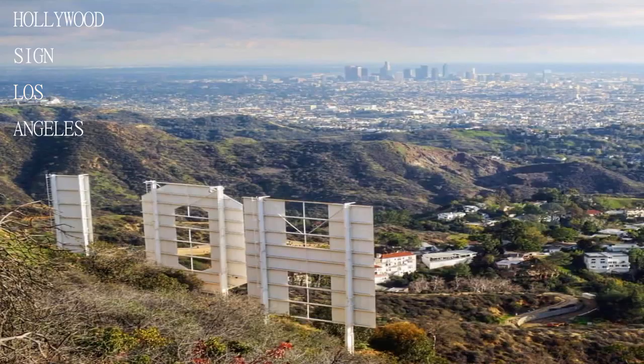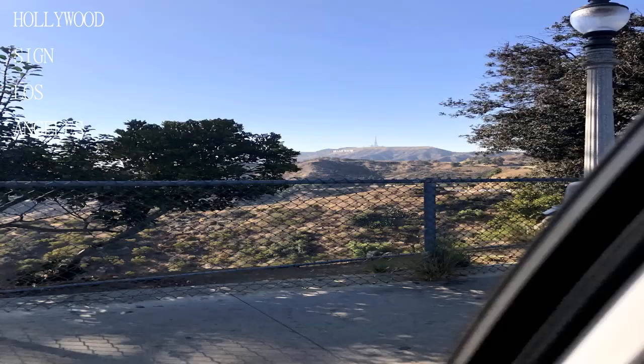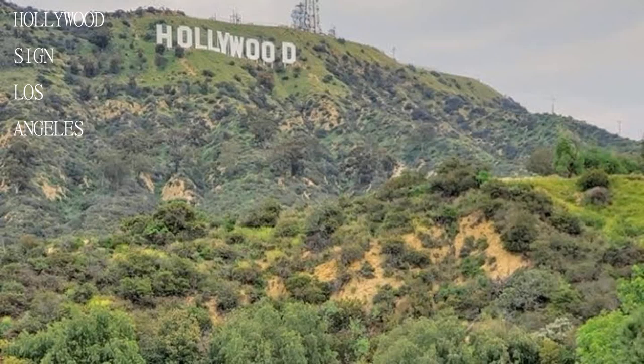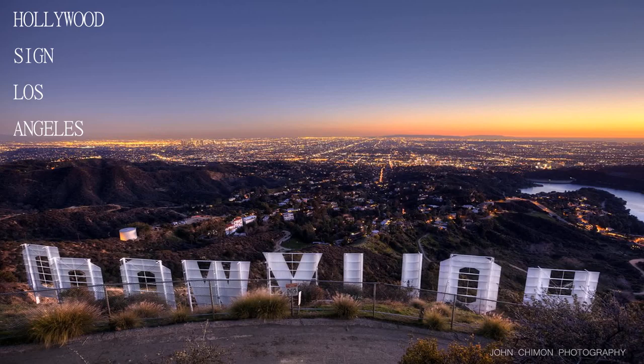Once you arrive at the end and park your car, you continue to climb on foot — this is the beginning of the trail. You can see the sign from all over Los Angeles, but you are the one who decided to hike all the way to get close to it. You can get off from a cab and walk from the park, or you can ask your driver to go a little further up from there.